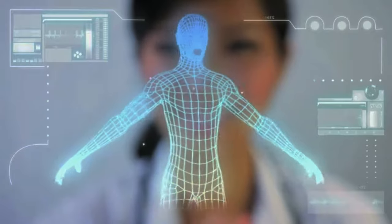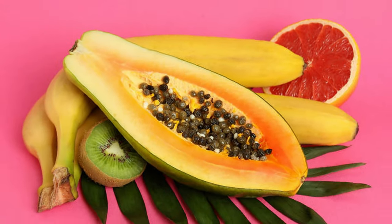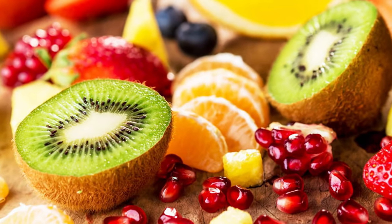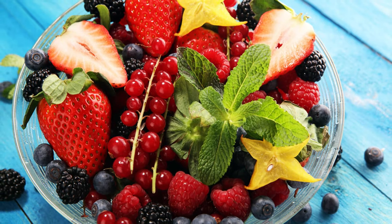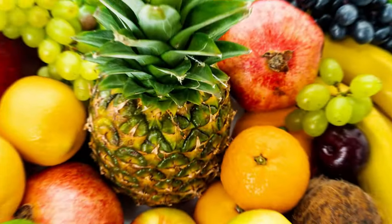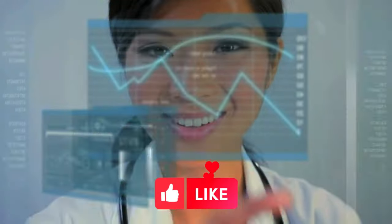Incorporating these 10 anti-aging fruits into your diet will help you maintain youthful skin, promote heart health, improve vision, and provide an overall feeling of vitality and energy. Please give us a like and let's get started.